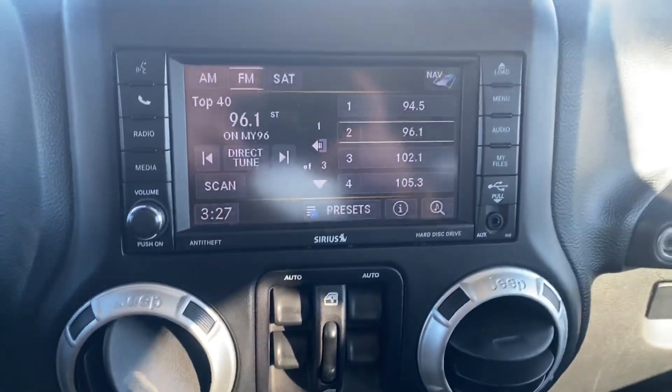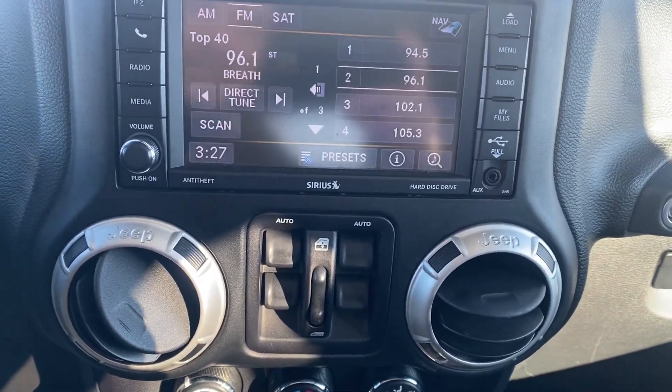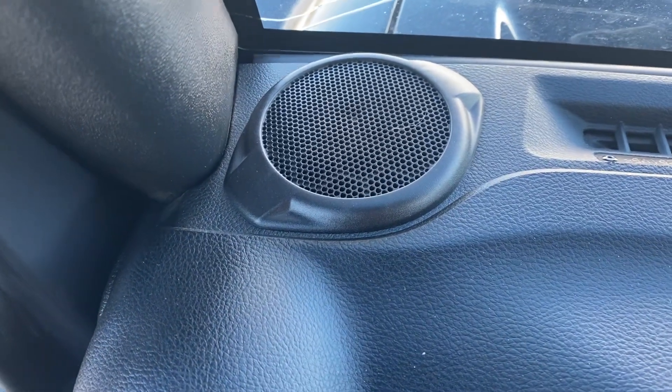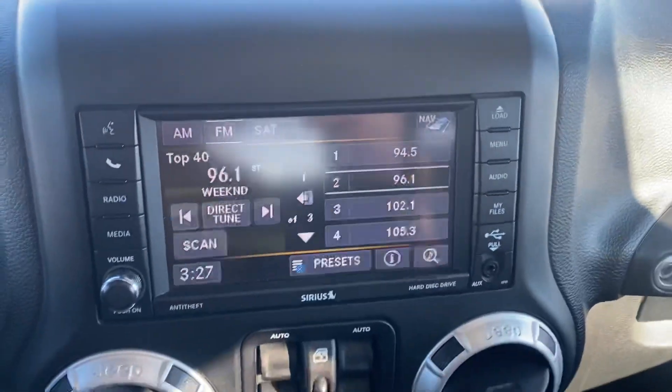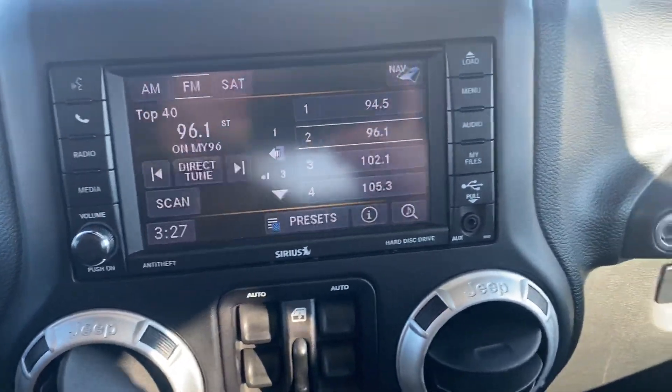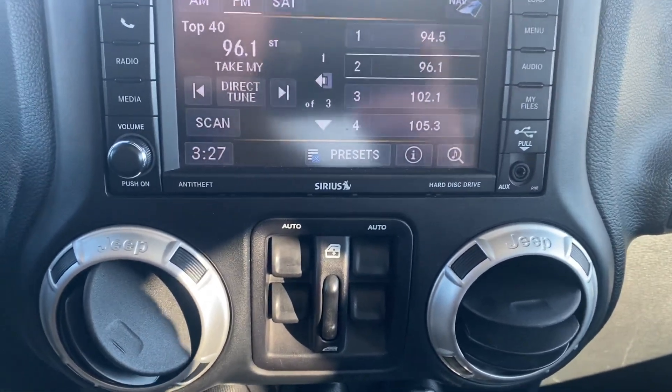Got a nice infotainment system in here with your AM FM radio as well as your satellite radio. Really nice Alpine premium sound system — really great quality. It sounds great when you're just driving along the road; you don't hear any of the wind sound and the speakers are boosted as loud as they can.